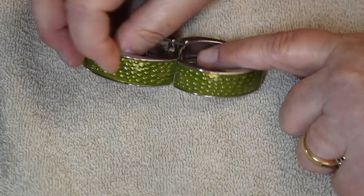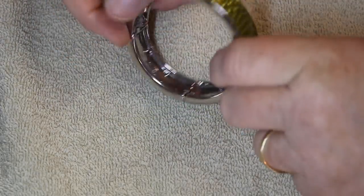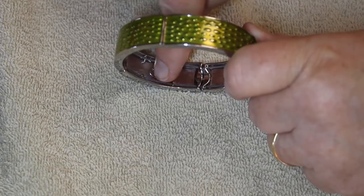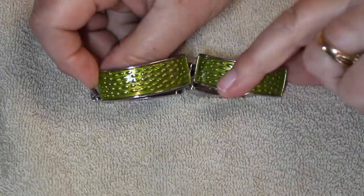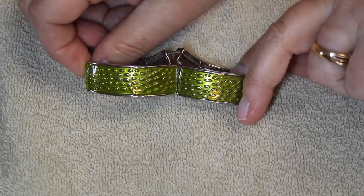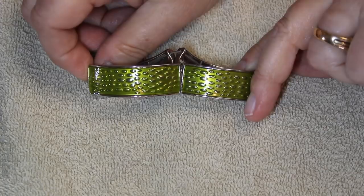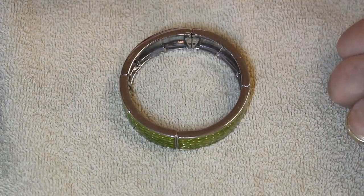The last signed piece is Leah Sophia — a nice stretch bracelet, signed down here. It has this great texture, almost like ostrich skin, with a beautiful green color.